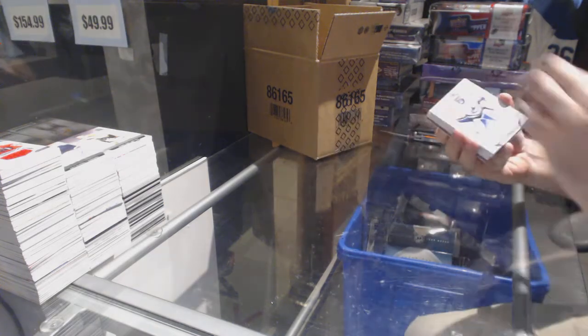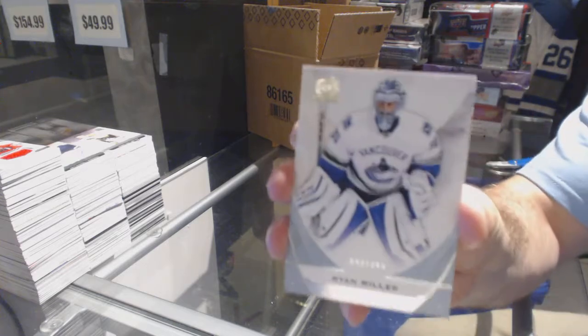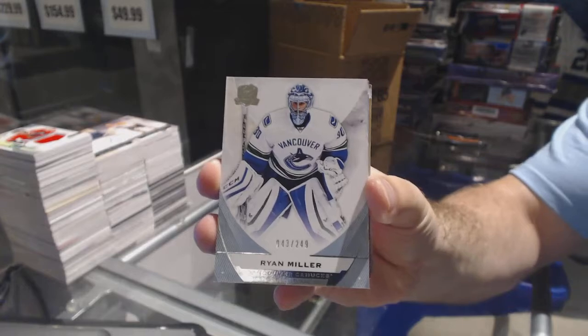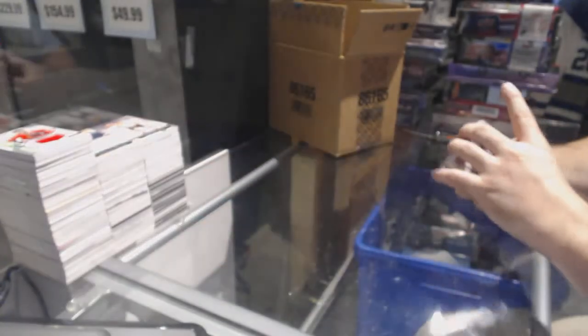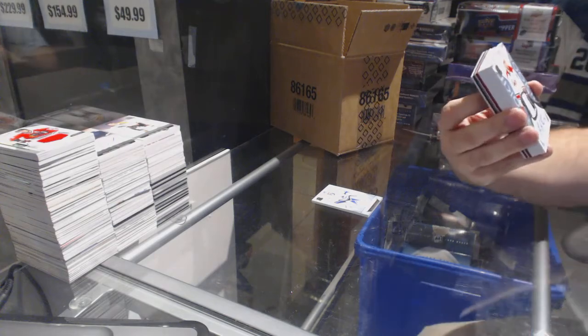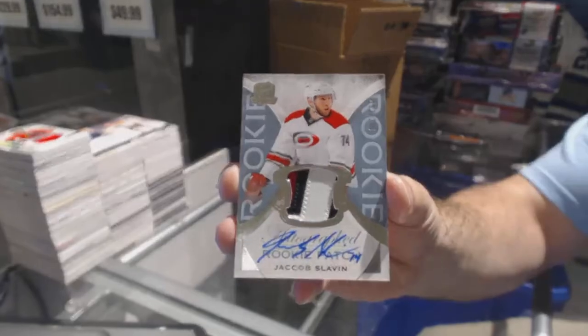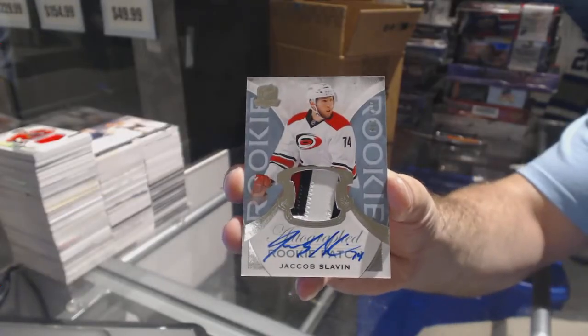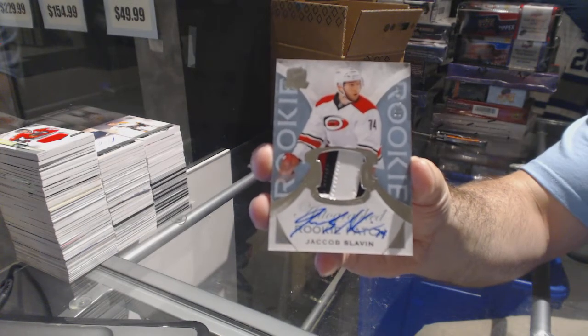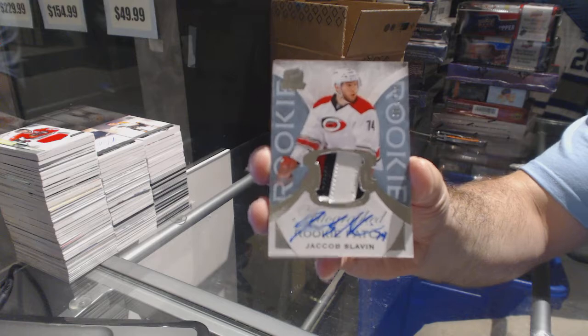For the Canucks, numbered to 249, we've got Ryan Miller — Vancouver Canucks. We've got number 249, a three-color rookie patch auto of Slavin for the Carolina Hurricanes. Slavin, three-color rookie patch auto for the Canes.